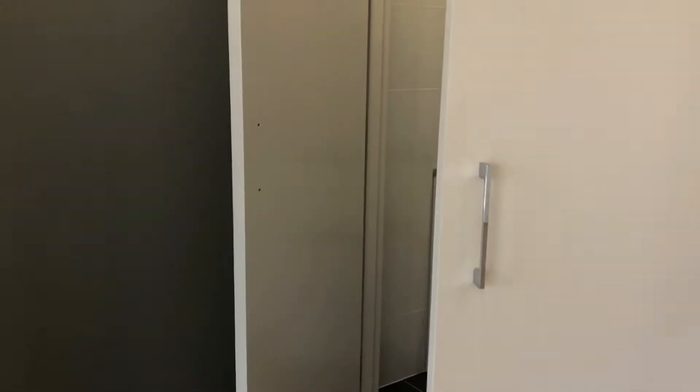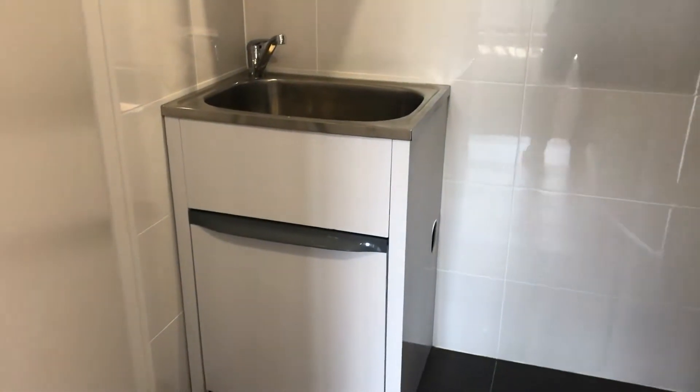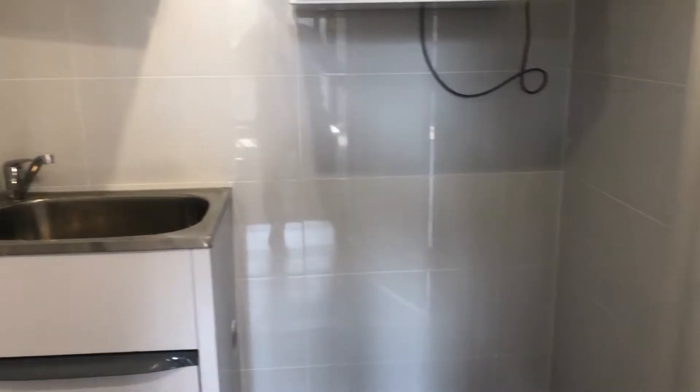There's an internal laundry with more storage, a dryer, and space for a washing machine.